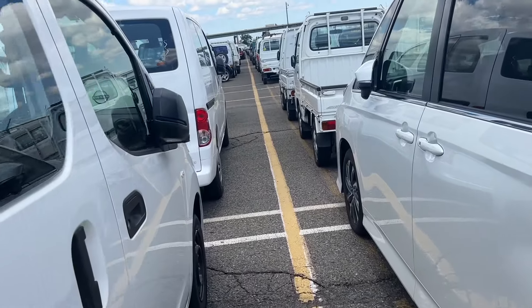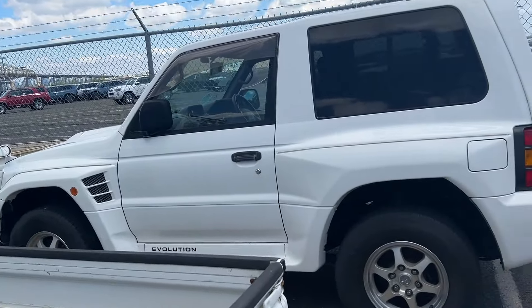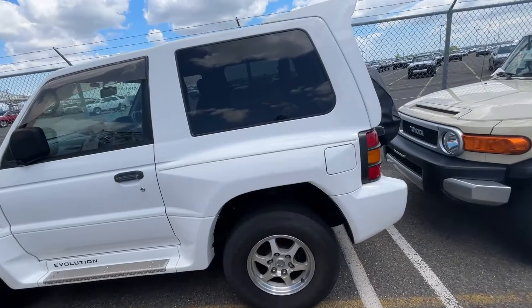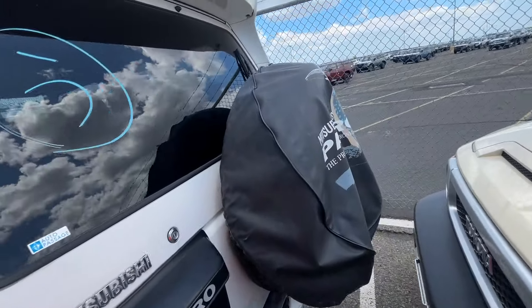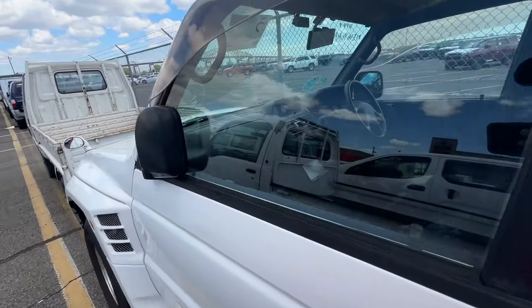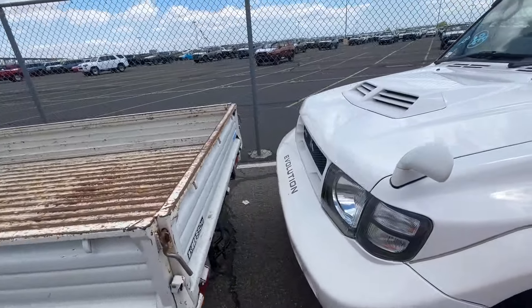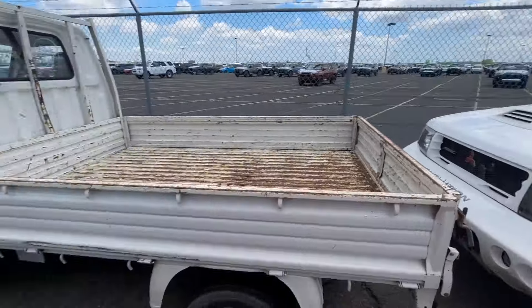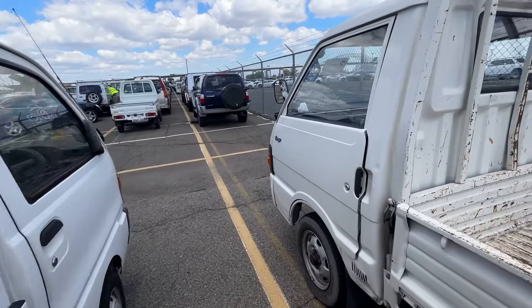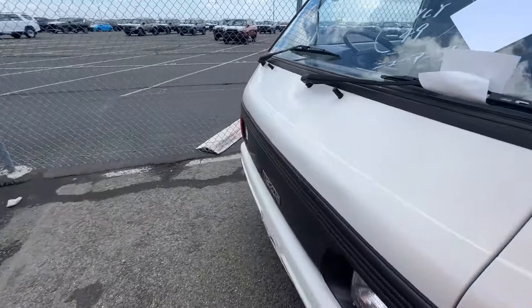Got a bunch of Sanbars — honestly, I've been seeing a lot more of these. I wonder if the price has gone down or if people are jumping the gun before it goes even higher. Every day at the port I see one of these, when it should be like our R34, a rare car. Then we got this Mazda Bongo.